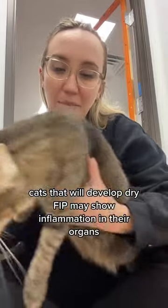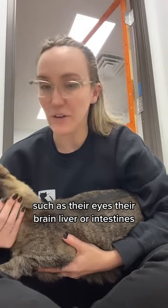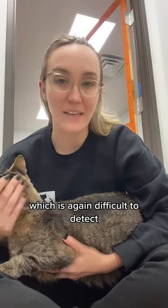Cats that will develop dry FIP may show inflammation in their organs such as their eyes, their brain, liver, or intestines, which is again difficult to detect.